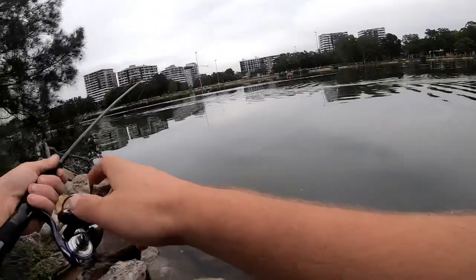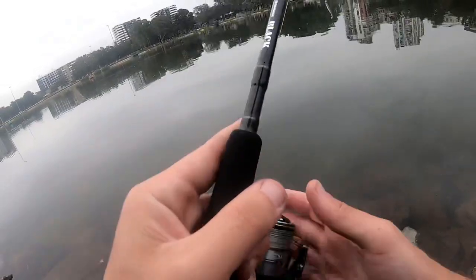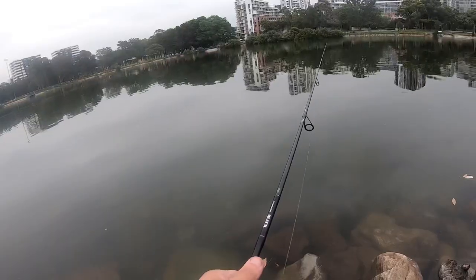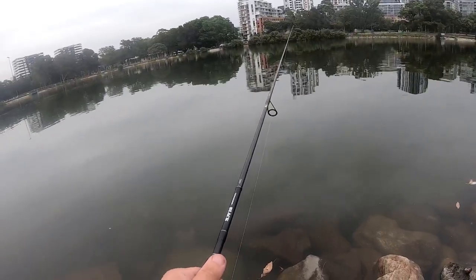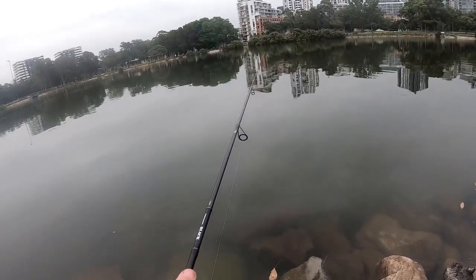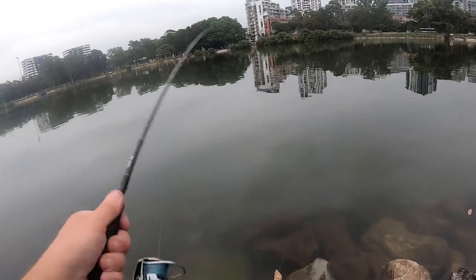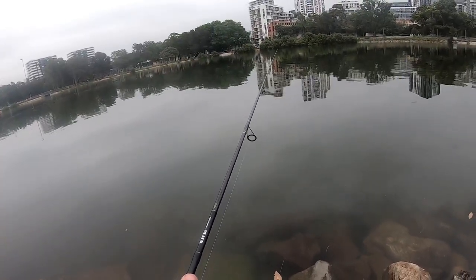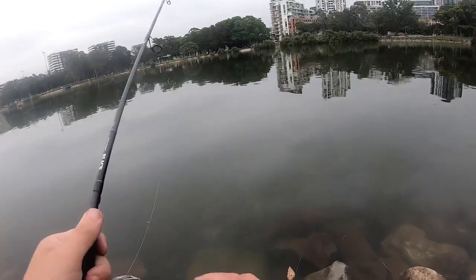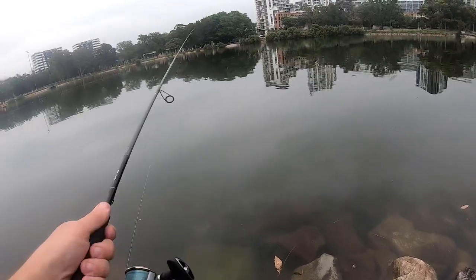Got one - he's a flathead and he just came off. How's the plastic looking? Not looking too shabby. I'm gonna twitch a bit higher now - just move it around a bit more instead of those short twitches. Still twitching but slightly higher, get that plastic off the bottom and just let it drop.